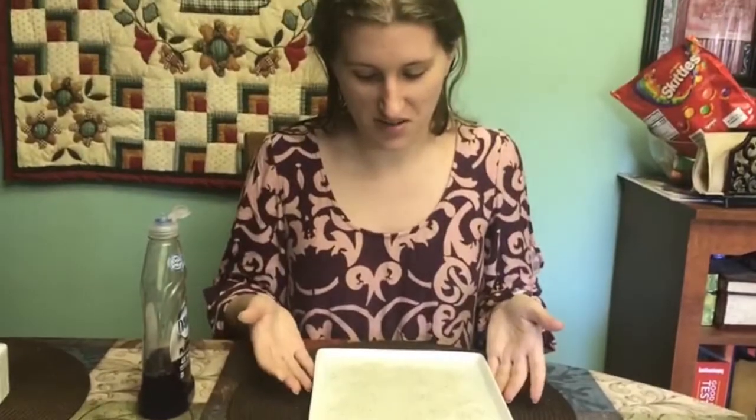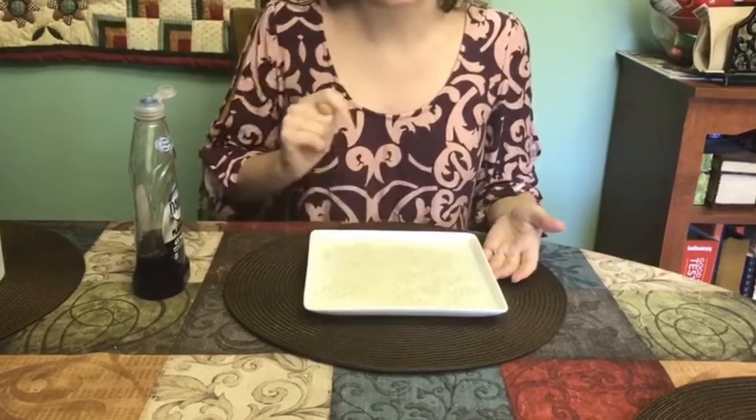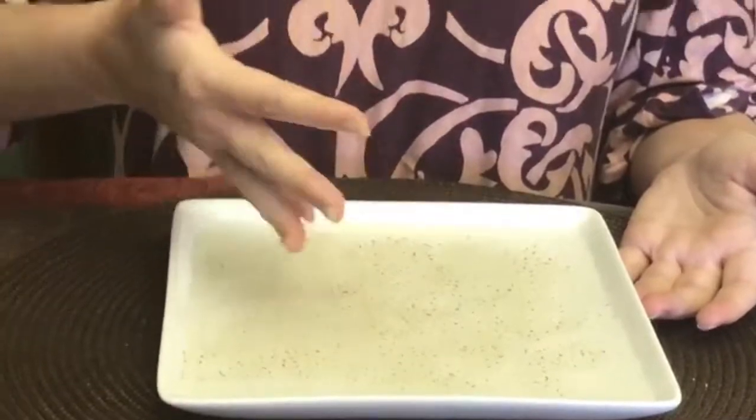Look, our water has all of these germs on it. What do you think would happen if I touched it? Would my hands get all peppery? Let's see. Oh yeah, look! Do you see all the pepper on my finger? All the germs are on my finger.